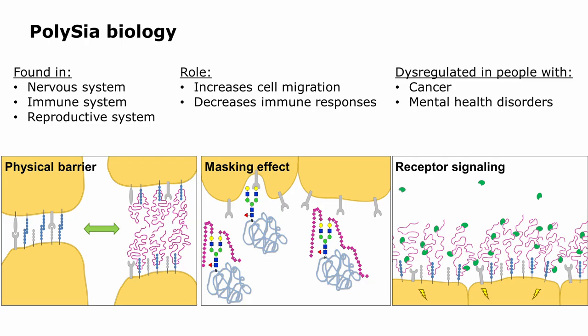In terms of what polysialic acid does, we don't actually know a whole lot. Unlike monosialic acid, which is found pretty much everywhere in the body, polysialic acid is limited to the nervous, immune, and reproductive systems. It's been studied a lot in the nervous system — it's important for neuroplasticity, axonal migration, and neurite outgrowth. It is not well studied in the immune system, and basically nothing is known about what it does in the context of the reproductive system.